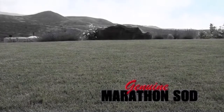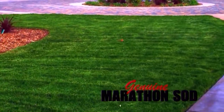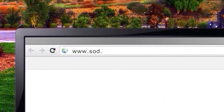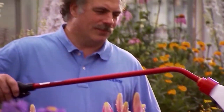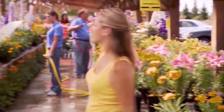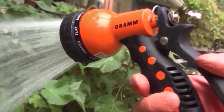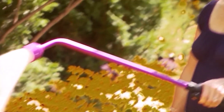Southland Sod Farms — creators of genuine Marathon sod, pre-grown tall fescue grass. More information at sod.com. DRAM Garden Products, makers of watering tools since the 1940s, committed to saving water with handheld tools, hoses, and water wands. More information at dram.com.